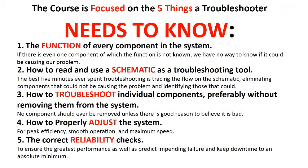And five, the correct reliability checks to ensure the greatest performance, as well as predict impending failure and keep downtime to an absolute minimum.